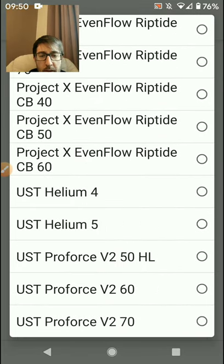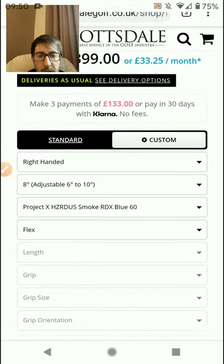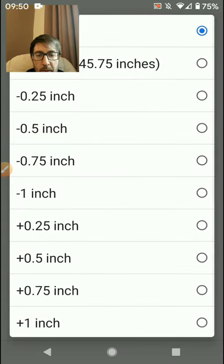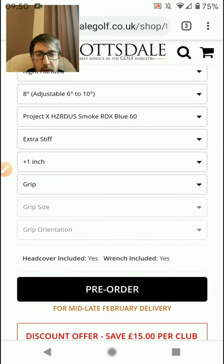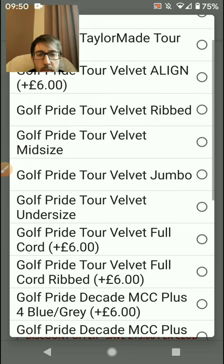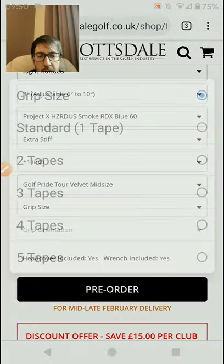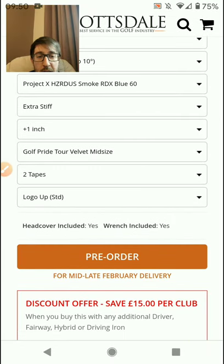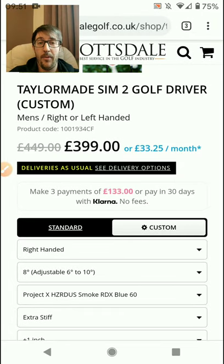If I was to have one of these, I would probably go for the Hazardous RDX Blue extra stiff, and I'd have it a little bit over length - 46 inches. I'll have to double-check what the standard length is for the TaylorMade SIM. You can choose a Cobra Tall Velvet grip, select mid-size, do your grip size, orientation - logo up or logo down - and get a head cover and wrench.